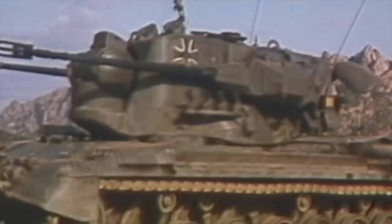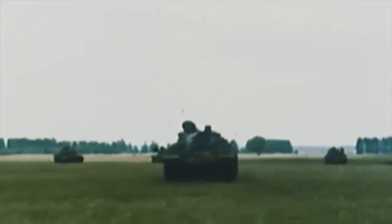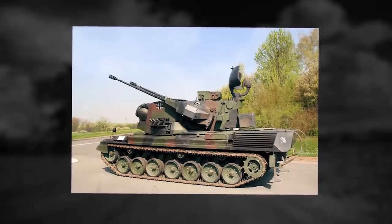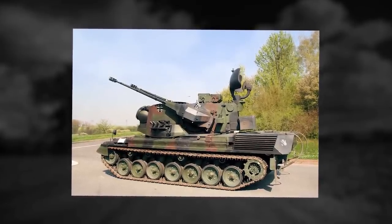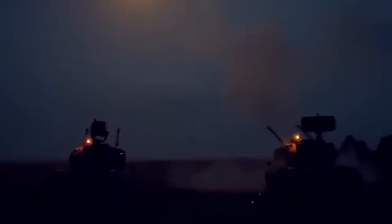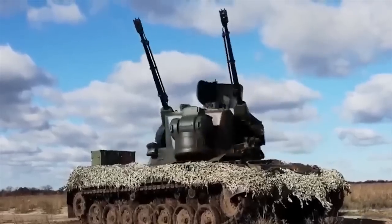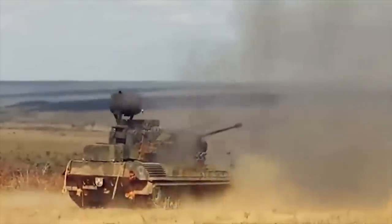Gepard. The Gepard self-propelled anti-aircraft gun was developed in the 1960s as a private venture and entered service with the Bundeswehr in 1973 as the Flakpanzer I Gepard. A total of 420 vehicles were built for the German Army. The vehicle is fitted with twin Oerlikon GDF 35mm belt-fed guns with a maximum rate of fire of 550 rounds per minute per gun. Ammunition load consists of 640 armor-piercing incendiary rounds for air targets and 40 armor-piercing rounds for ground targets. The radar has a range of 9.5 miles, providing all-round scanning with simultaneous target tracking. The hull provides protection against small-caliber cannons, while turret protection is only against small arms fire and artillery shell splinters. The Gepard has a crew of three: Commander, Gunner, and Driver.